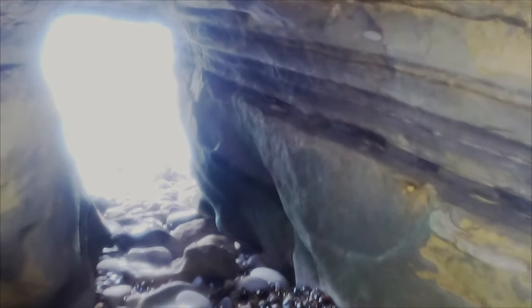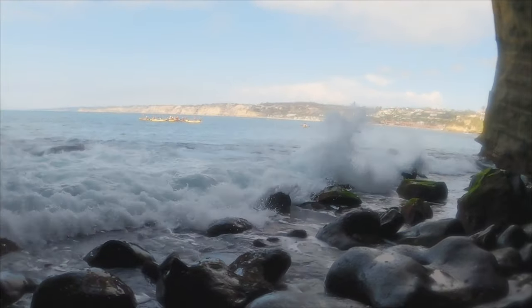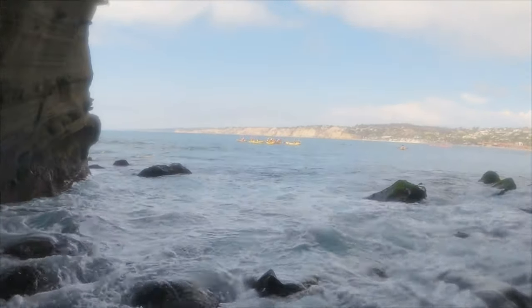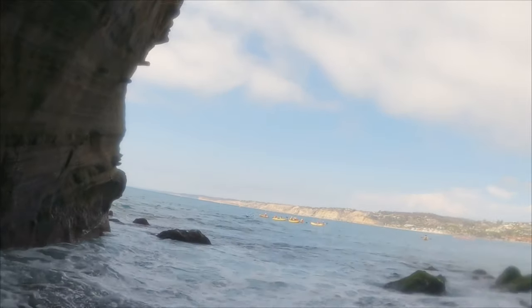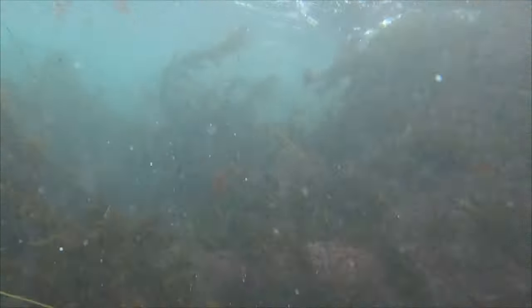Now we're making our way back out. Time to head out — getting through that surf zone as fast as we can.